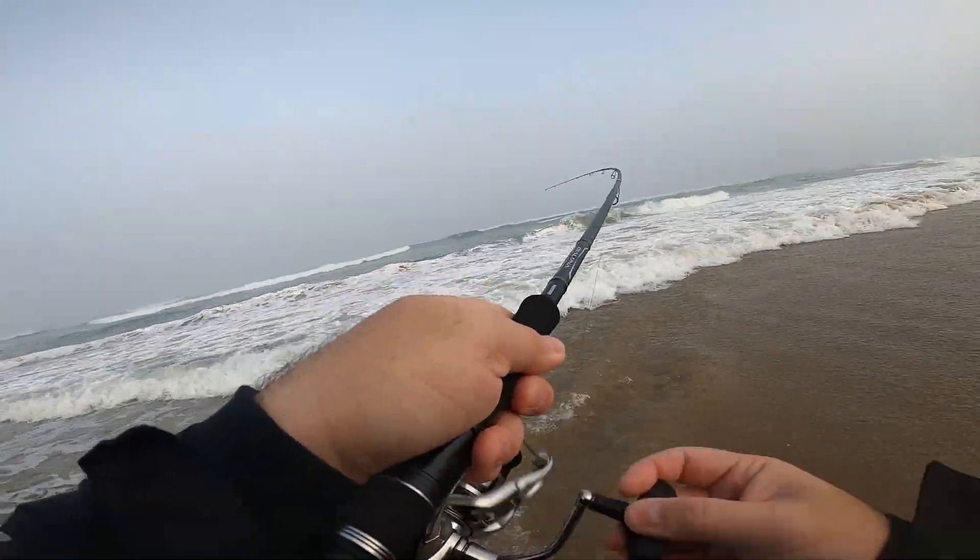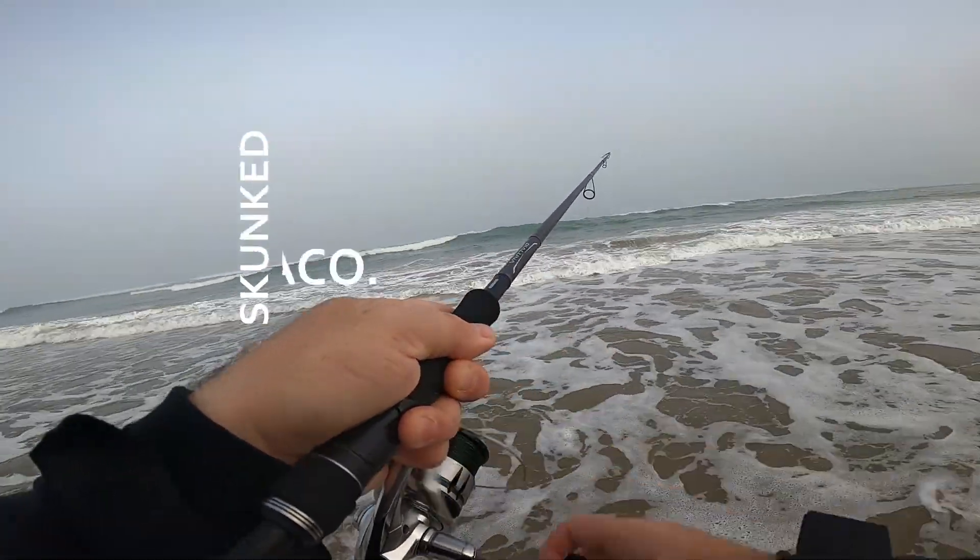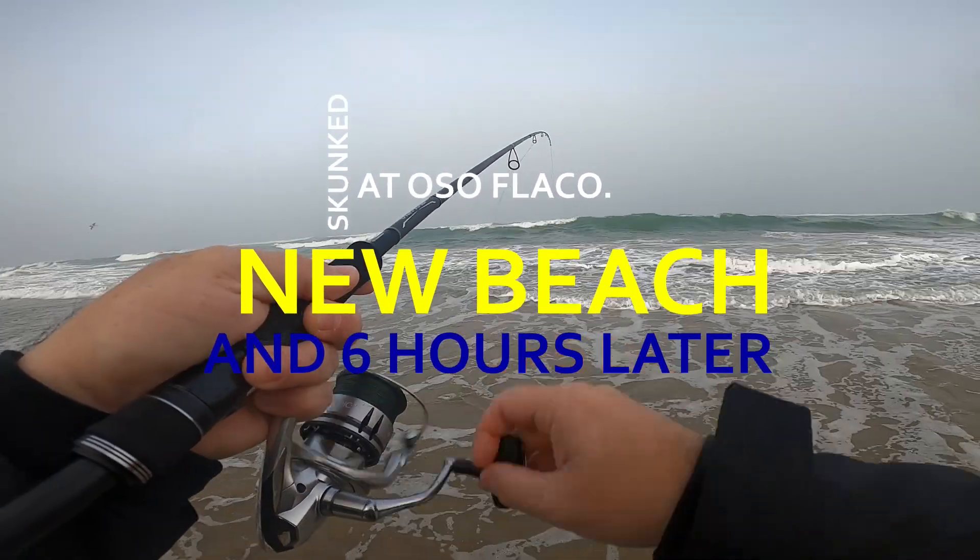Oh, there we go — fish on! He popped off. Dang it.